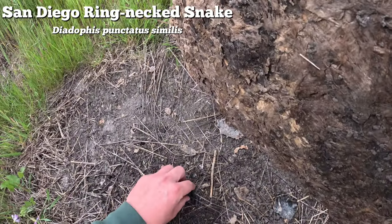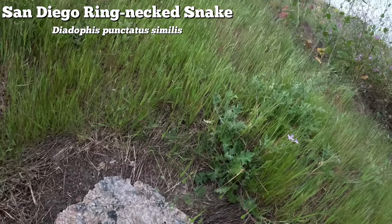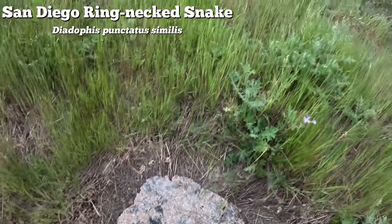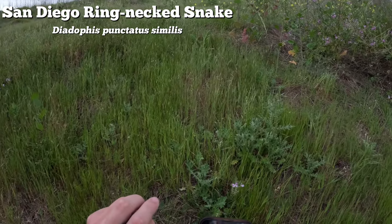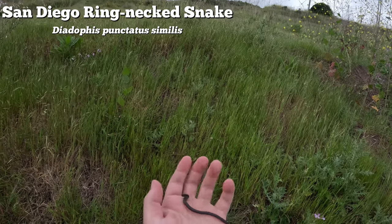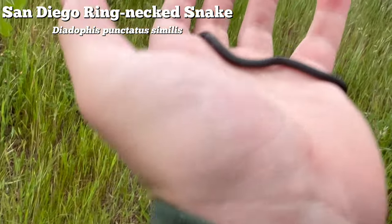This absurdly cute little snake is called a ring-necked snake. Ring-necked snakes are super widespread across the United States, but the subspecies of the San Diego ring-necked is quite a bit more range-restricted. This is an interesting snake for several reasons - they're gorgeous and they have some interesting color-related defense mechanisms. Another fun fact is that they actually have mild venom in their saliva, which they use on their prey when hunting. Obviously they're completely harmless to humans, but this is in fact a slightly venomous snake in my hand, which is certainly cool.